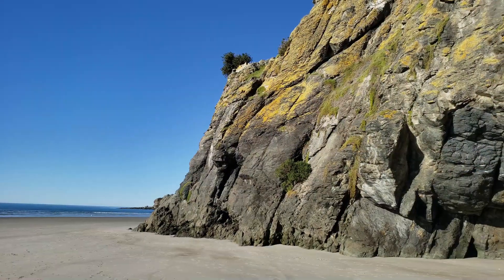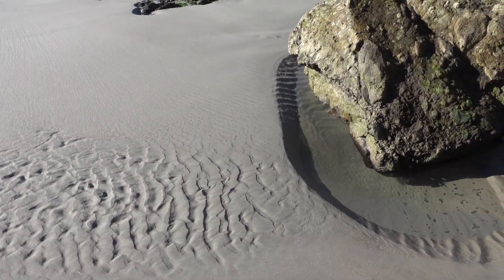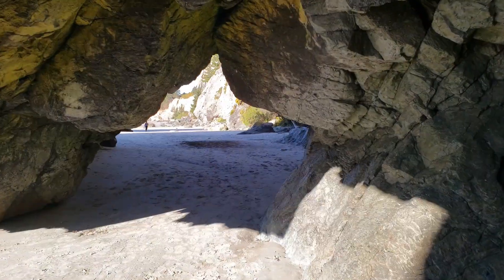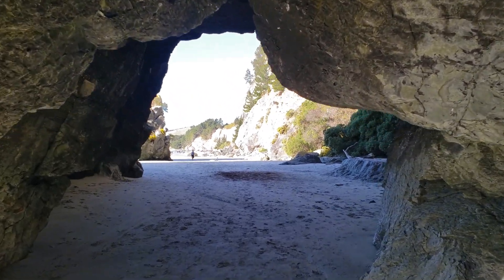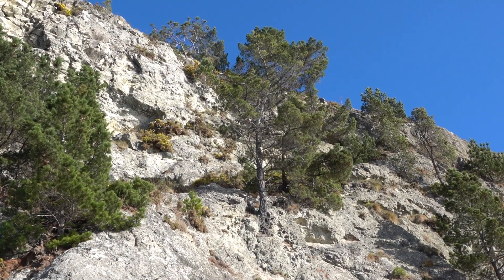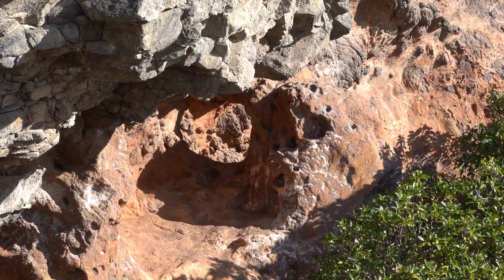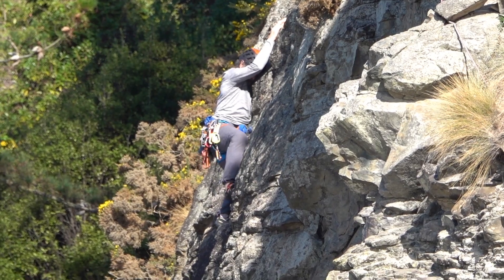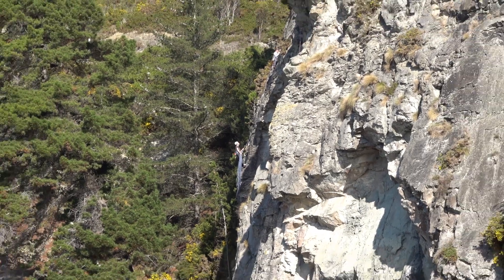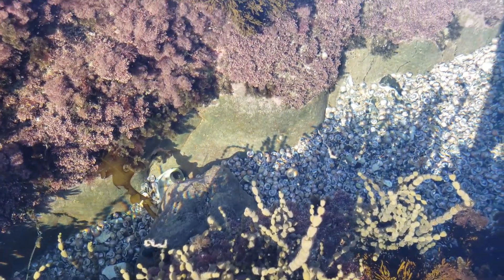but for anybody who likes to climb, there's plenty of routes along these wonderful sea cliff faces. There are climbing routes, tide pools, and wonderful fun for the whole family. Keep an eye out, because there's plenty of sea life and birds to see as well at Doctor's Point.